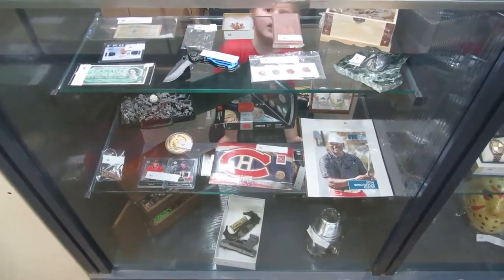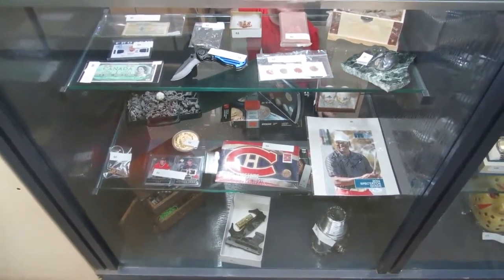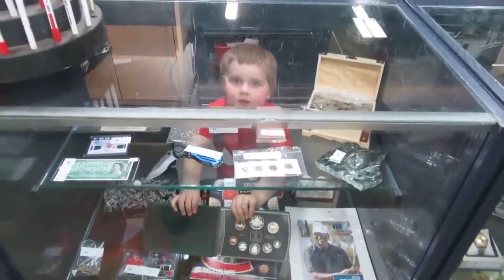Here we are for the September 17th Buckaroo Auctions Big Baggage Battles Auction. We've got lots of stuff to cover. Matt's helping out today.